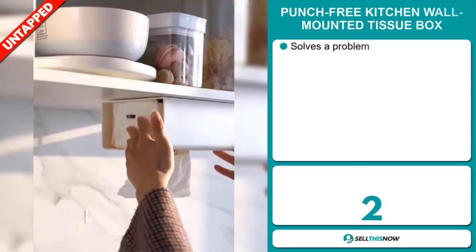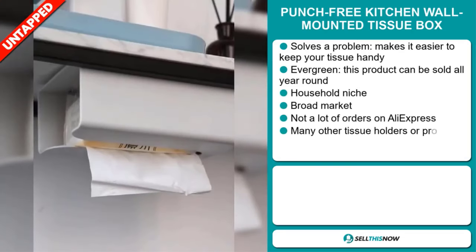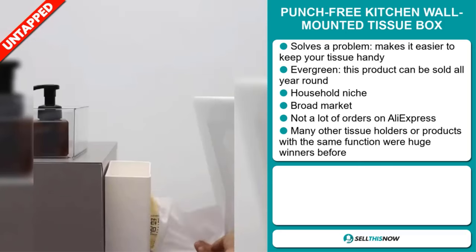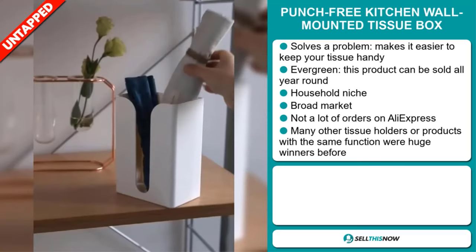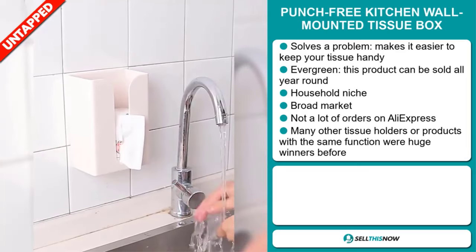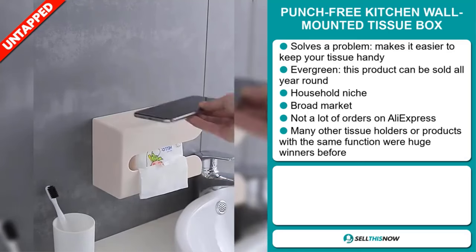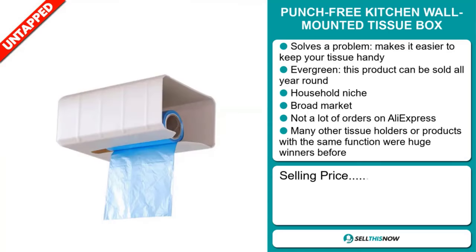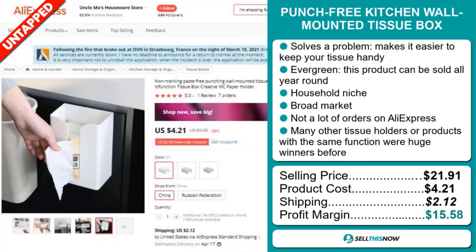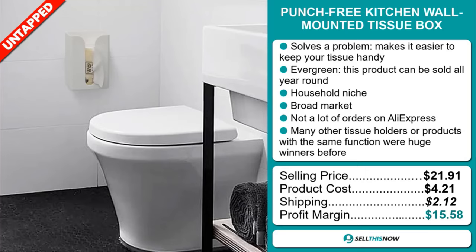Our next product is the Punch-Free Kitchen Wall Mounted Tissue Box. Now this is a problem solver — it makes it easier to keep your tissue handy. It's an evergreen product, which means it can be sold all year round, and it falls under the household niche market. We also think this item has a broad market base and a lot of untapped potential. So far there haven't been many orders on AliExpress, so you could definitely take advantage of this. Many other tissue holders or products with the same function were huge winners before. The selling price is $21.91. The product cost is only $4.21. Shipping will set you back $2.12. So you're looking at a good profit margin of $15.58. Sell this now!